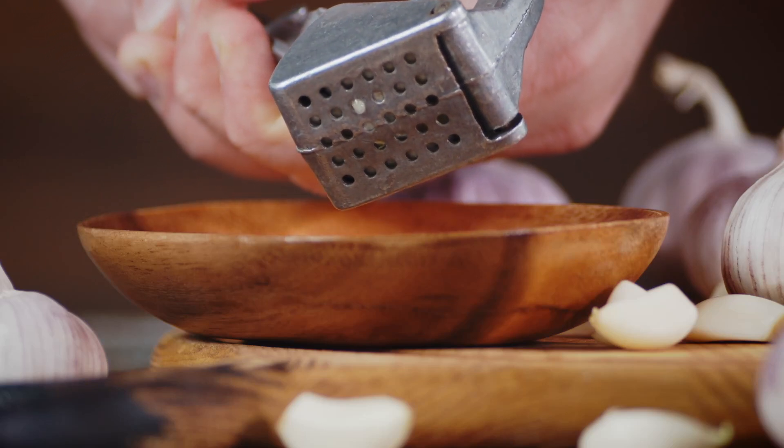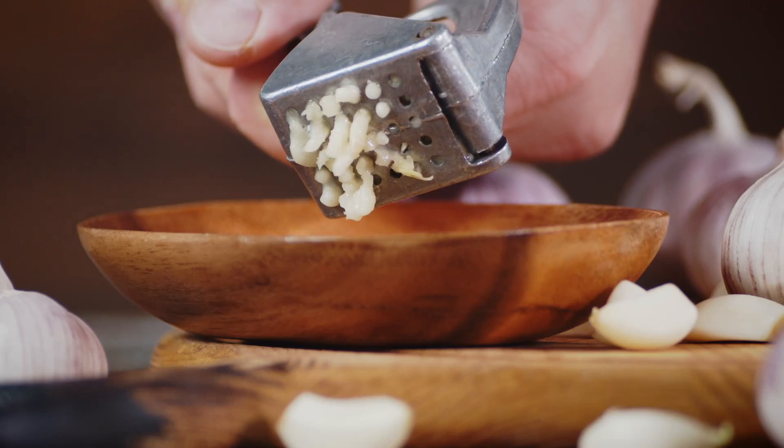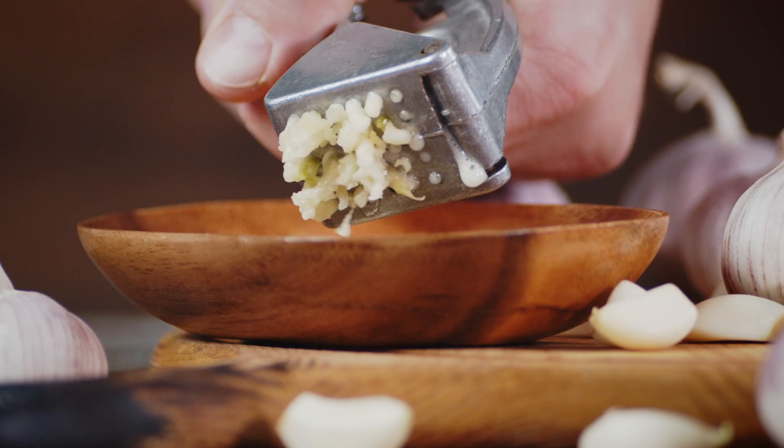So what exactly is allicin? It's a sulfur-containing compound that forms when you crush or chop garlic. Think of it as garlic's natural built-in defense system against pests and pathogens. We have all experienced that watery eye sensation when cutting an onion — well, it's very similar to that.